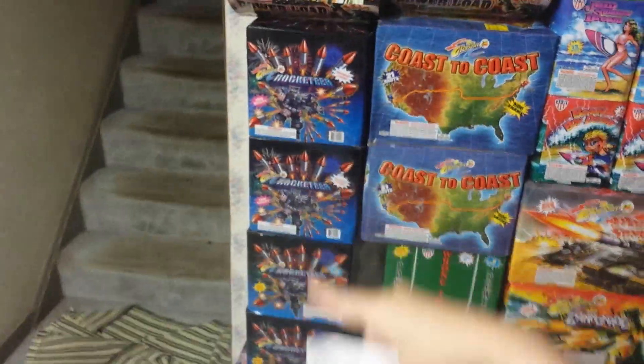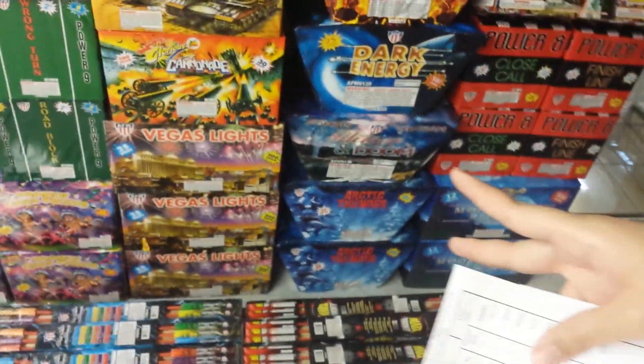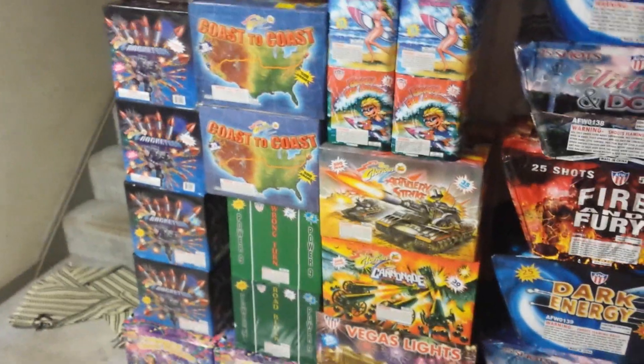That $1,240 worth of fireworks includes two cases of rockets with 24 rockets per pack. Counting through the 15 cases: 31 500-gram cakes, 8 200-gram cakes, 6 packs of artillery shells with 12 shells each — that's 72 ball shells — plus 24 packs of skyrockets and another 24 packs of skyrockets, for 288 jumbo skyrockets total. All of that for $740 before tax — a pretty good deal.